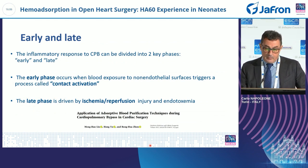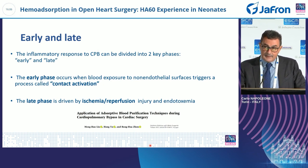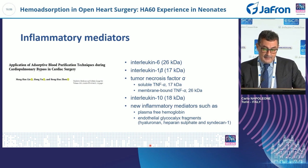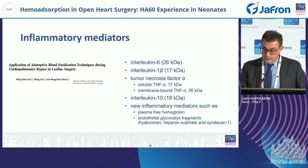The inflammatory response to cardiopulmonary bypass can be divided into two phases: an early phase that occurs when blood exposure to non-endothelial surfaces triggers contact activation, and a late phase driven by ischemia-reperfusion injury. The inflammatory mediators involved are essentially interleukin-6, IL-1 beta, IL-8, IL-10, TNF, and newer inflammatory mediators.